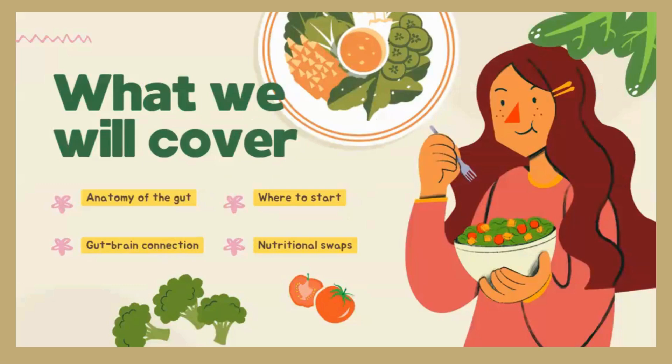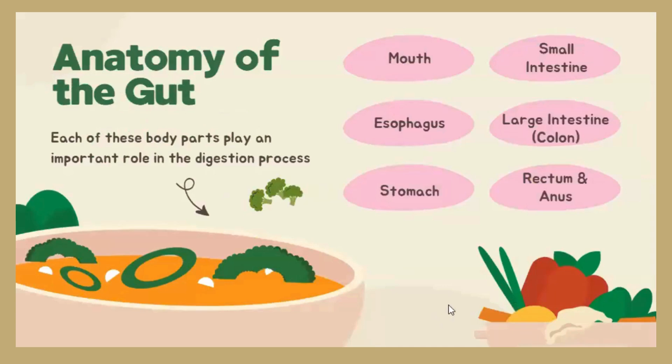Recently you may have heard a lot about gut health. When we think about the gut, oftentimes we go right to just the stomach. But the gut itself has a lot of different parts — it's actually our entire digestive system. This is the anatomy of the gut, and each one of these parts plays an essential role in the digestion process. We'll start with the mouth, because that's the first part of gut health we'll be talking about today.